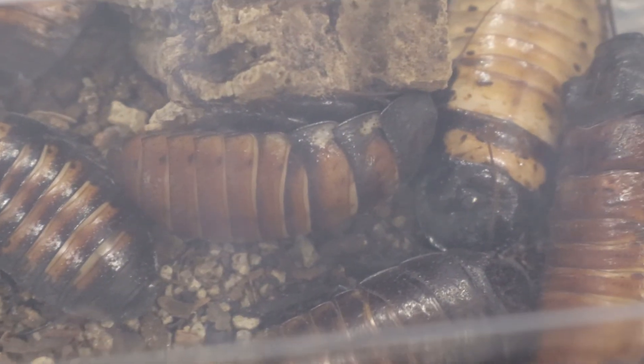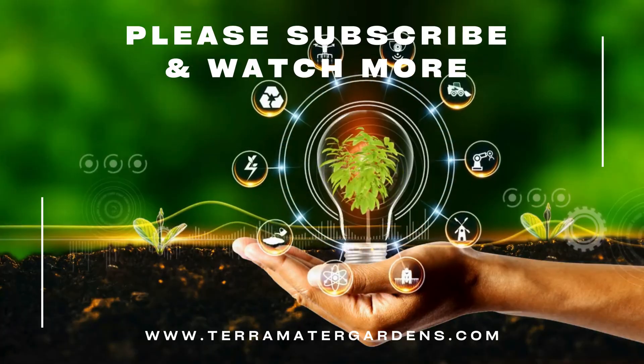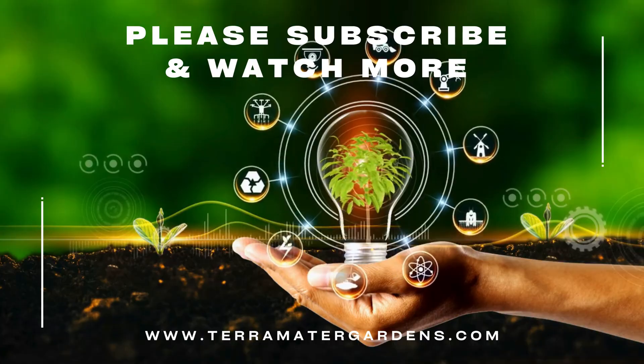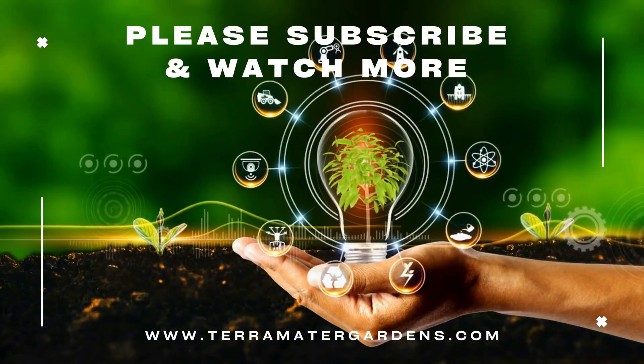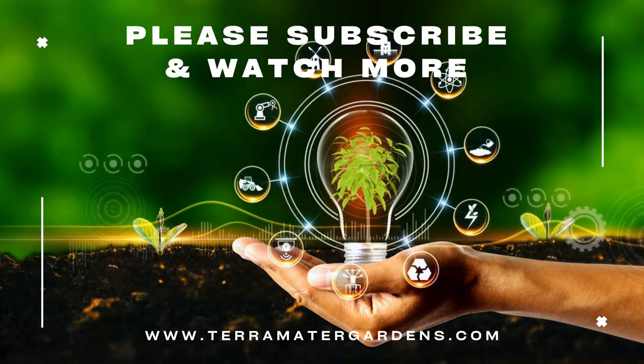Hissing cockroaches are commonly used in educational settings to teach children about insects, due to their harmless nature and interesting behaviors. They are also popular pets among insect enthusiasts. While generally safe to handle, it's important to note that some individuals may have mild allergic reactions to their saliva or exoskeleton. Proper hygiene after handling them is always recommended.